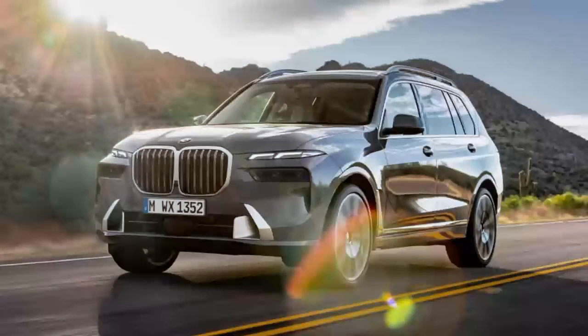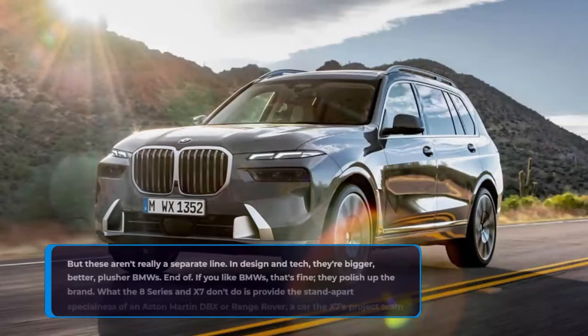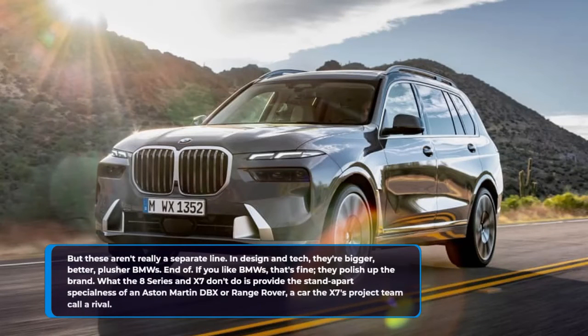But these aren't really a separate line. In design and tech they are bigger, better — plus, they're a BMW. End of. If you like BMWs, that's fine, they polish up the brand. What the 8 Series and X7 don't do is provide the stand-apart specialness of an Aston Martin DBX or Range Rover, a car the X7's project team call a rival.